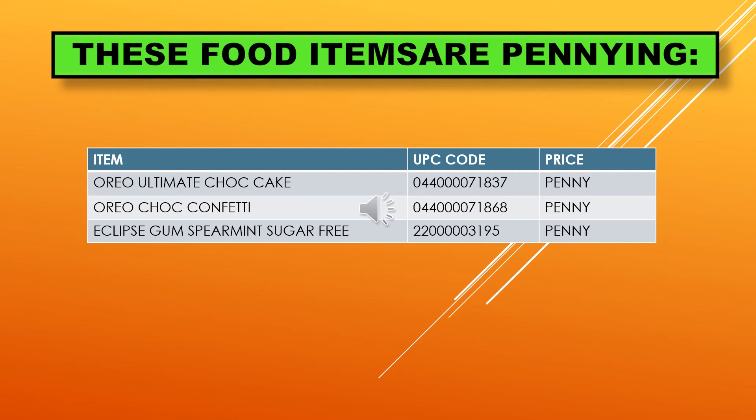An extension of the penny list for June 21st also includes these food items: Oreo Ultimate Chocolate Cake and Oreo Chocolate Confetti. We also have Eclipse Gum Spearmint Sugar-Free.